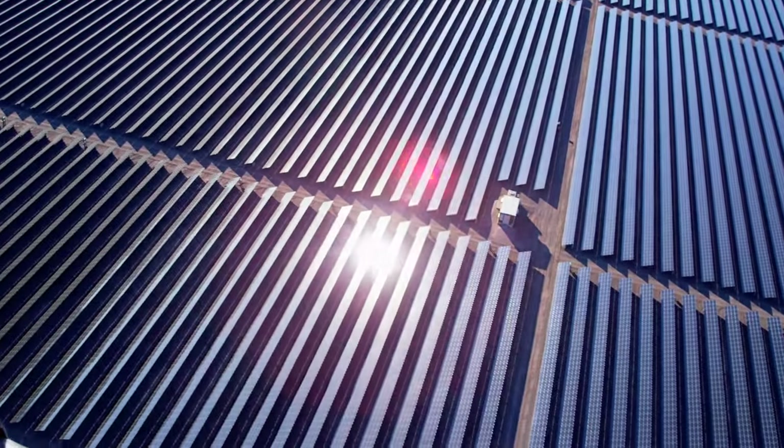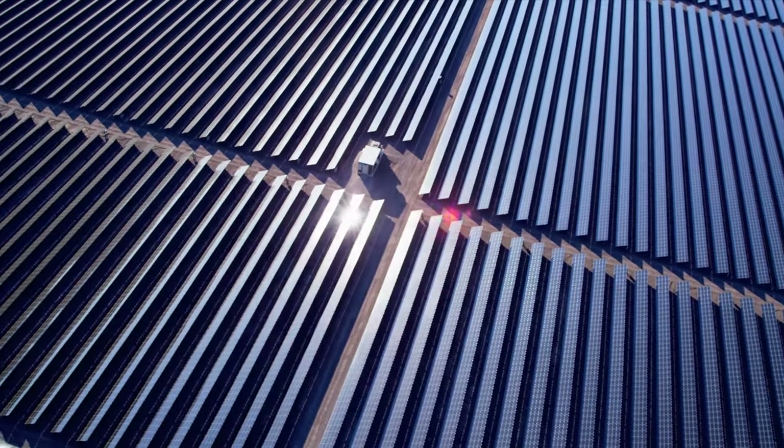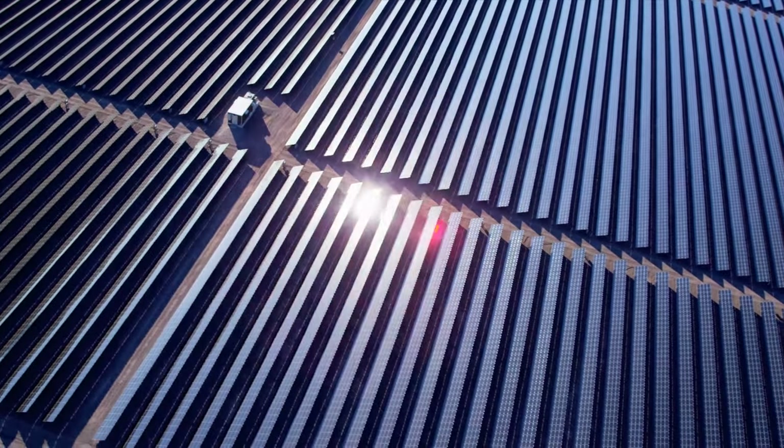Solar is an unbelievable resource. The amount of sunlight that hits the Earth in one hour equals the entire human use of energy for a year. So it's an unparalleled resource that we need to take better advantage of.